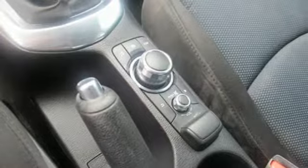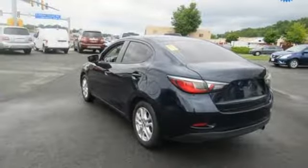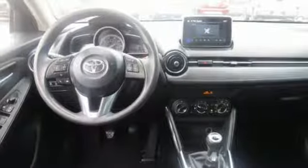It even comes with a low-speed pre-collision safety system. Are you an IA personality type? Find out in this Yaris IA today.